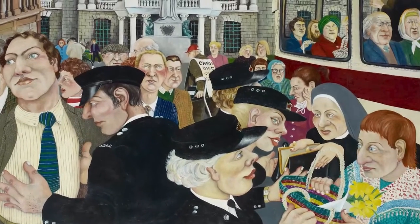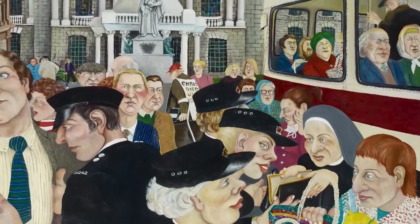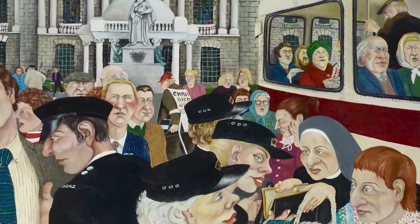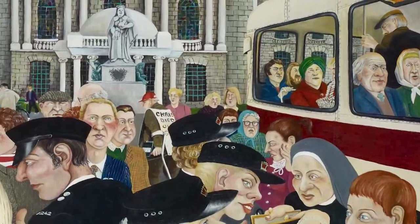What you're really seeing there are the characters and people of Belfast from that era. There are a lot of people in the painting that I remember from my childhood being depicted, and also just the dress and the buses from the 80s in Belfast.